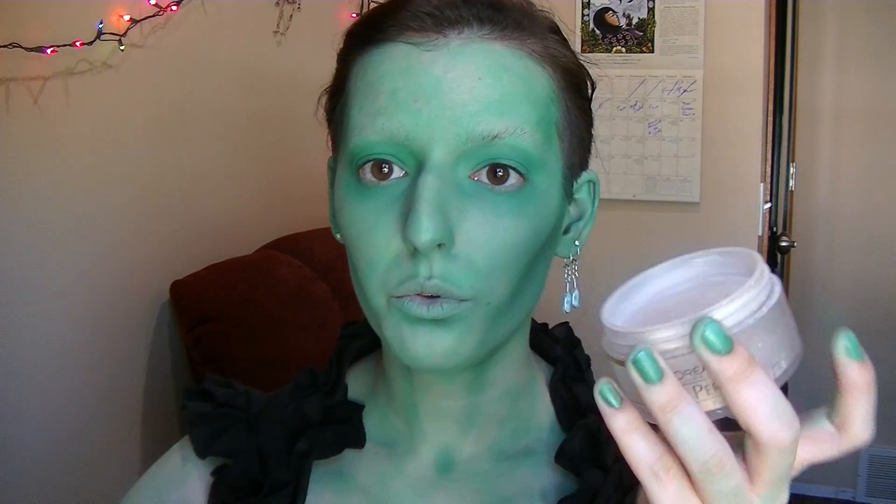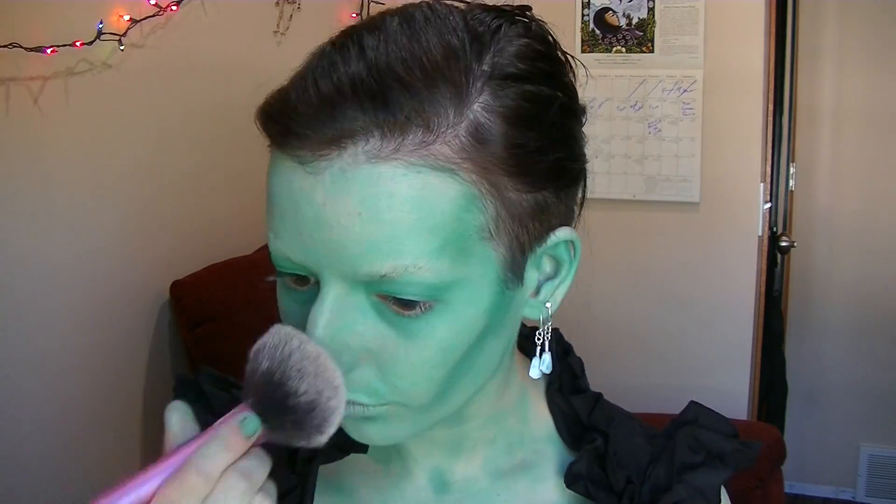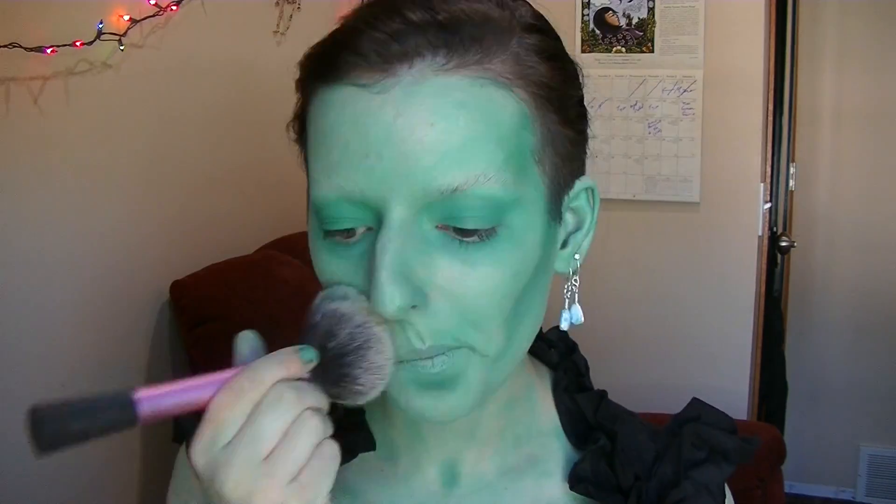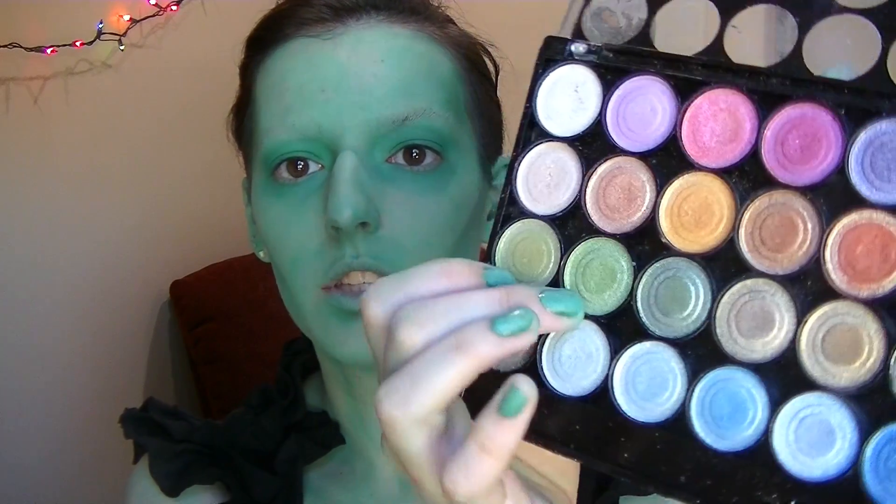Once I've got myself all contoured, I'm going to take a loose translucent powder to really set all of my foundation so I can get started on details. Then to highlight, I'm using this little palette of shimmery colors — just these two really light shimmery greens — to highlight my cheekbones, my cupid's bow, and a little bit onto my collarbones and forehead as well.